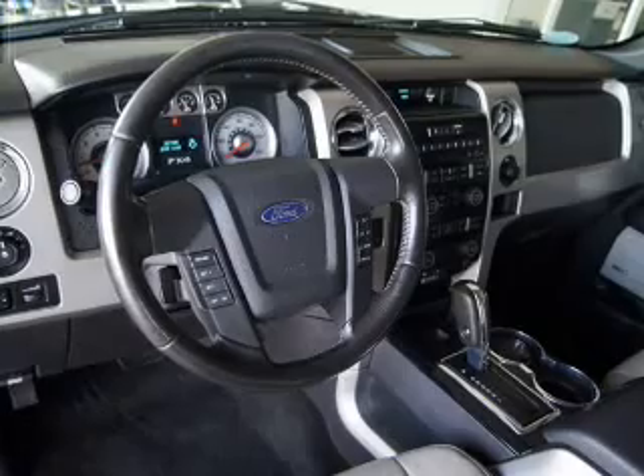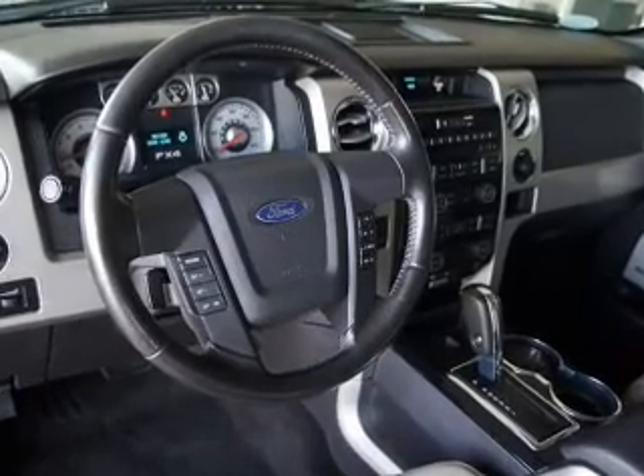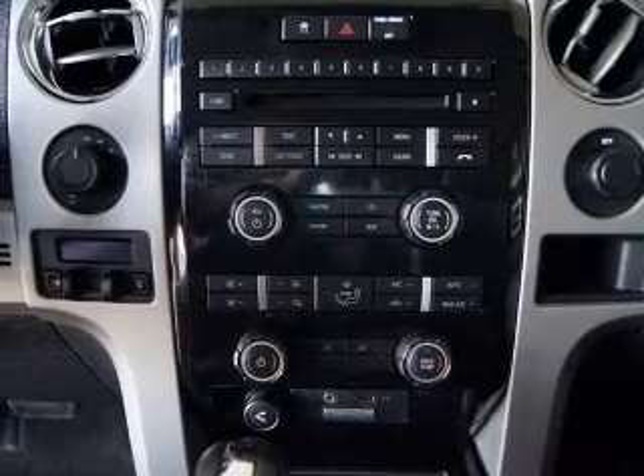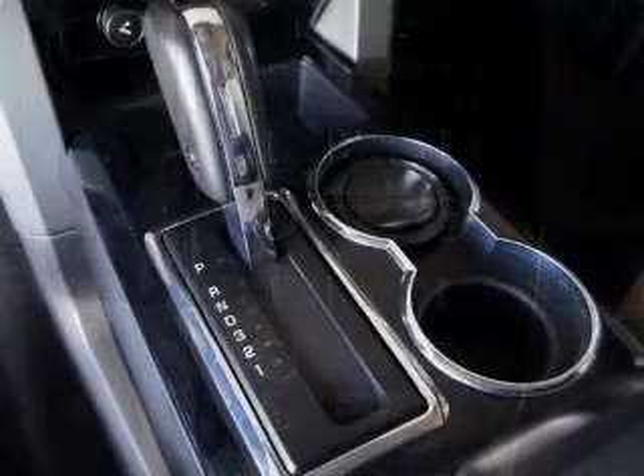Leather seats, power door locks, power windows, cruise control, an AM-FM stereo with multi-disc CD player, power mirrors, power steering. Call today to schedule a test drive.